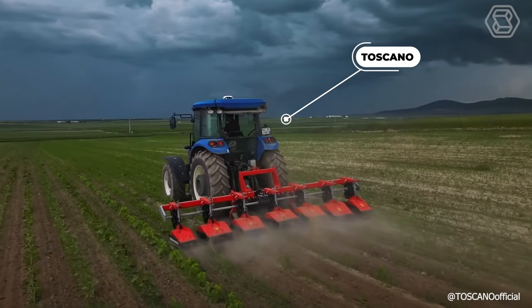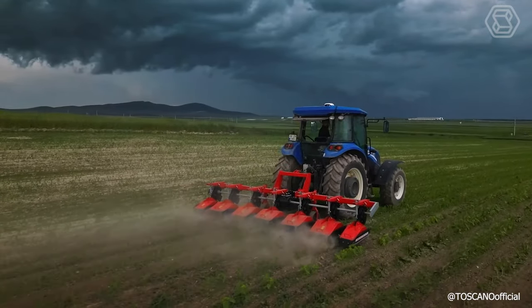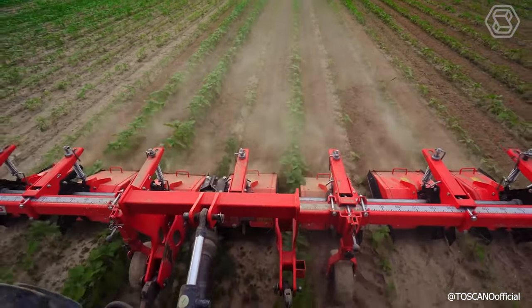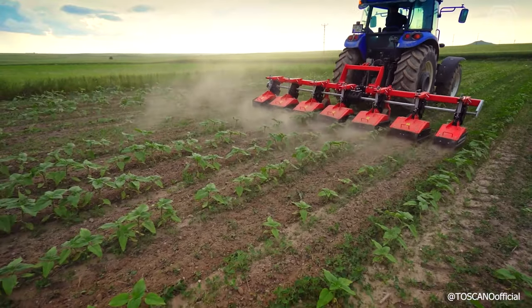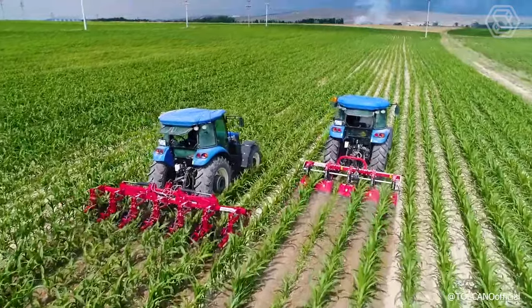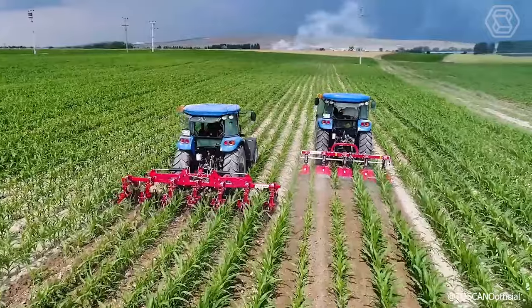The Folding Interrow Milling Cultivator Toscano is an innovative device that effectively destroys unwanted weeds between the rows, pulverizes the soil, and aerates it. The machine creates optimal conditions for plant maturation and contributes to a significant increase in yields. The mechanisms of the equipment are particularly durable, efficient, and demonstrate maximum performance thanks to the company's innovative developments.